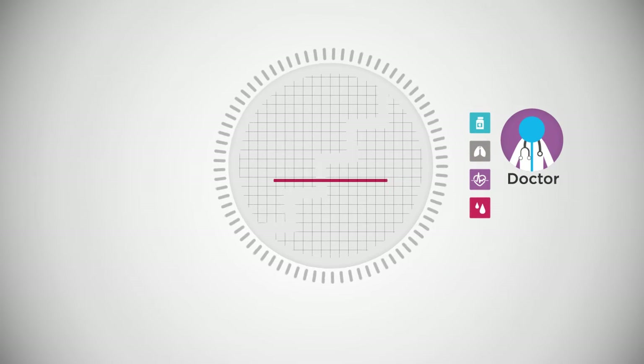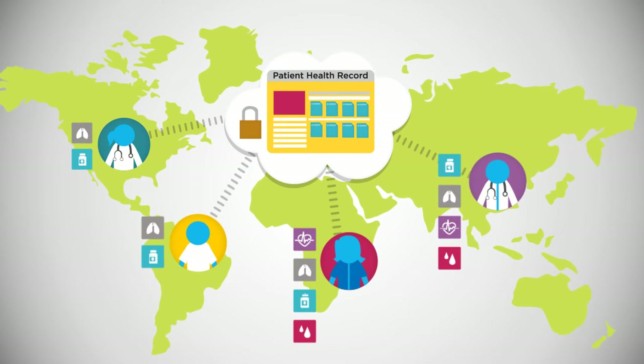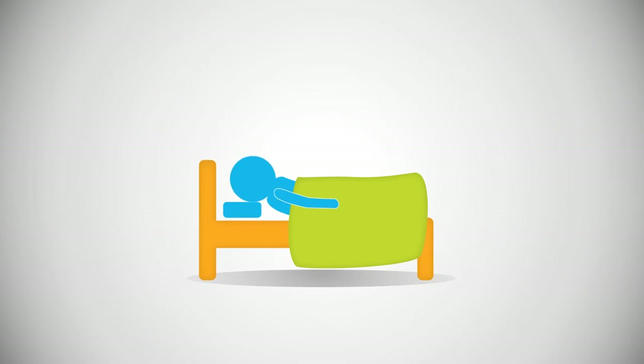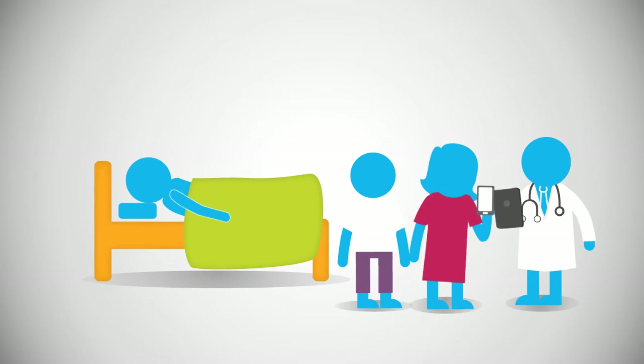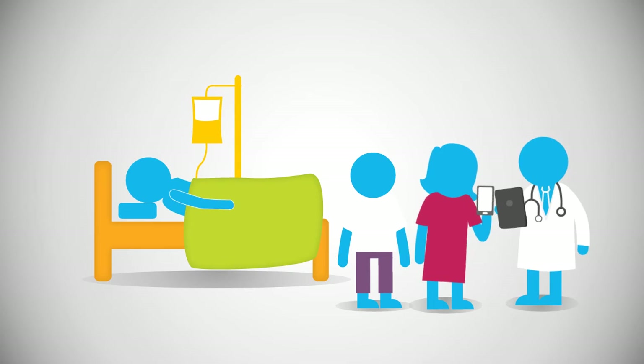For example, your doctor can look at how your health has changed and, if required, adjust your treatment plan. Or you can send your data away for a second opinion. In an emergency, it can help provide information like the medications you're taking and the diseases you're being treated for. This can save lives, literally.